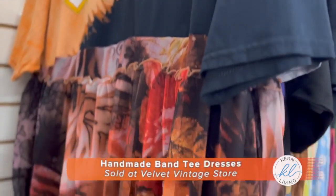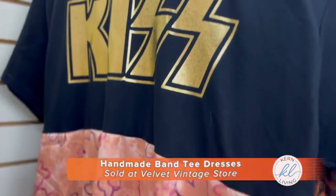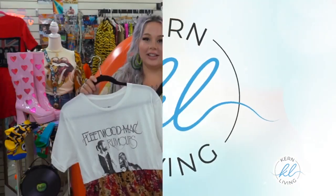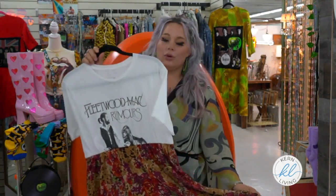I actually made that when I was pregnant and as you know your body changes while you're pregnant. So I started reworking my clothes to fit my body, and that was one of the first things I reworked — dresses. This is one of my favorite items that I sell: the Banty dresses. This one is of course Fleetwood Mac — this is Stevie inspired.